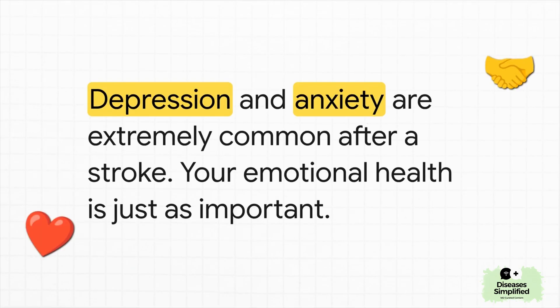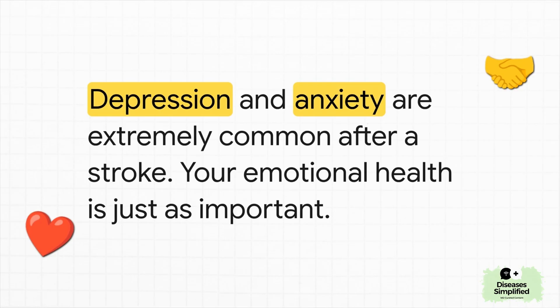A stroke isn't just physical — it's emotional, it's mental. It is completely 100% normal to feel depressed or anxious after something like this happens. You are not alone in that feeling. And asking for help with it is a sign of strength, not weakness. The road ahead takes work, but every single step forward is a win. You have to celebrate that progress. You've been through a lot. You really, really have got this.